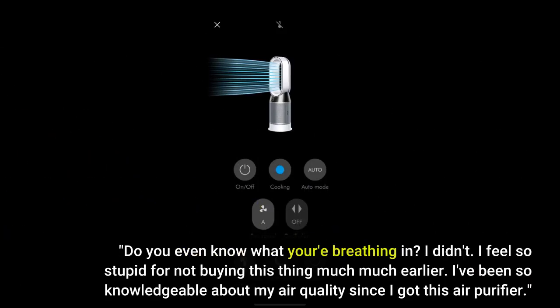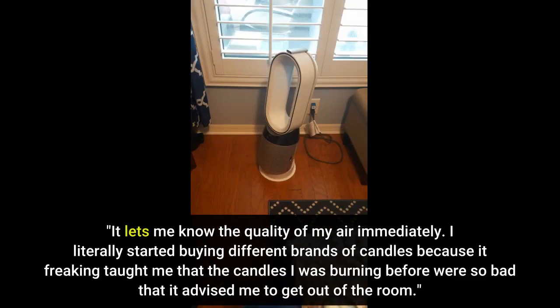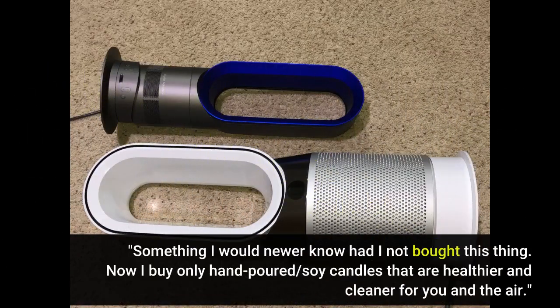Do you even know what you're breathing in? I didn't. I feel so stupid for not buying this thing much earlier. I've been so knowledgeable about my air quality since I got this air purifier — it lets me know the quality of my air immediately. I literally started buying different brands of candles because it taught me that the candles I was burning before were so bad that it advised me to get out of the room. Something I never would have known had I not bought this thing.